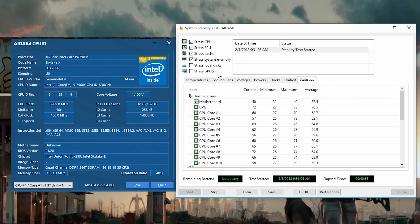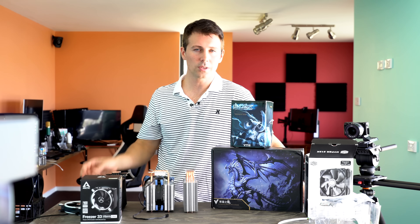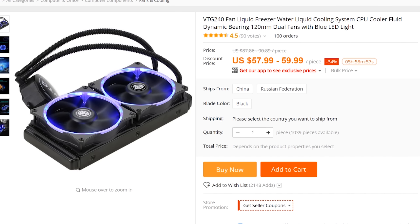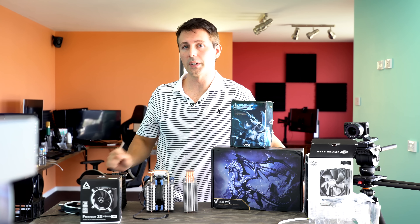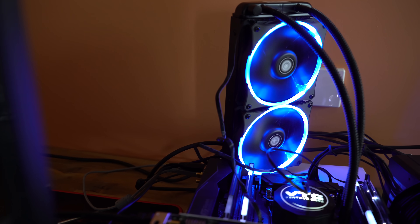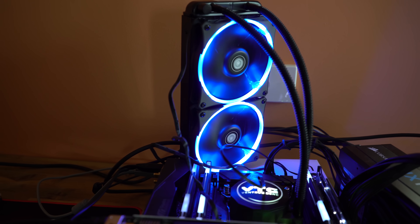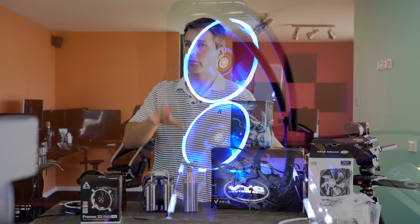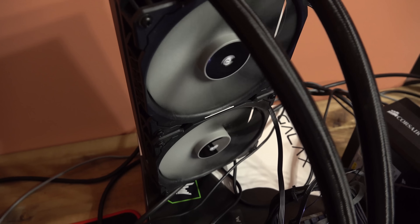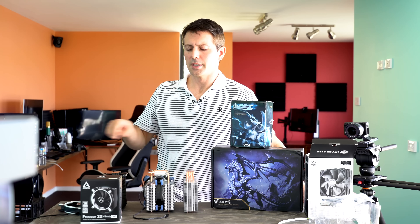Another one you guys have requested is the VTG 240mm water cooler. This thing's about $58 shipped to your door and comes with two fans included. People hearing about how good the VTG5 air cooler is wanted to know if the VTG water cooler will do just as well or even better. Of course, since it's a water cooler, it costs more — is it gonna perform better? I've also thrown in the H110i GT from Corsair. It's a lot more expensive than all the coolers featured today, but it is a benchmark. In the past when I've tested this, it's been pretty much the best all-in-one cooler you can get.